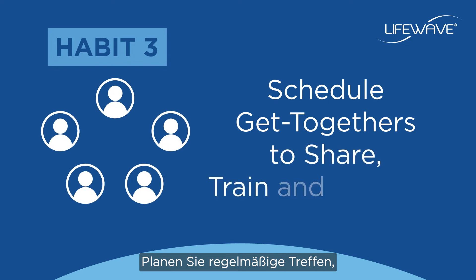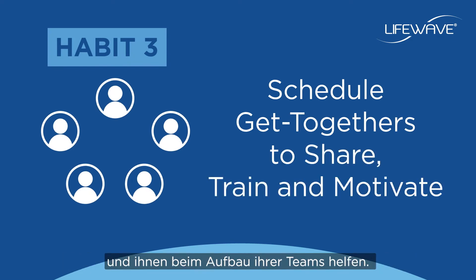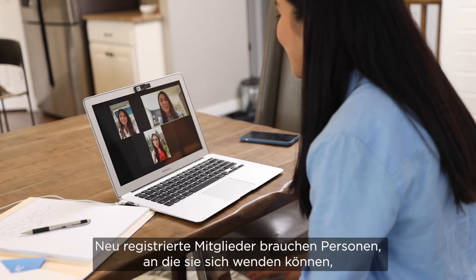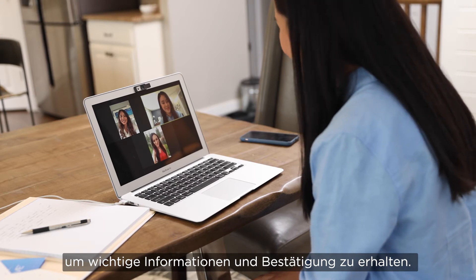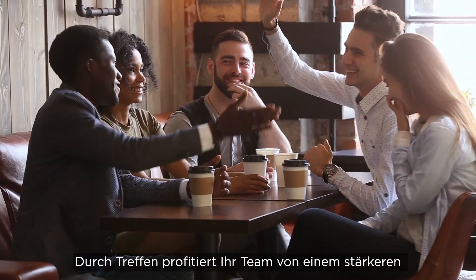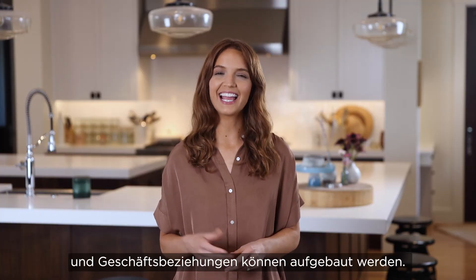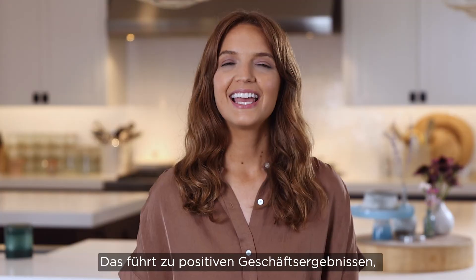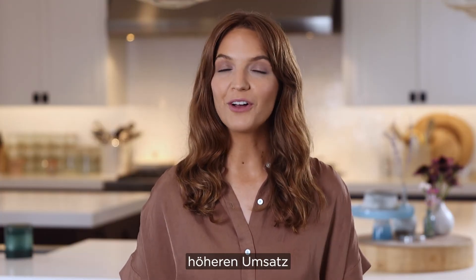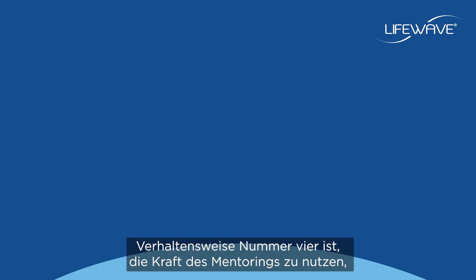Habit number three is to schedule regular get-togethers where you train and motivate your leadership and help them build their teams. New enrollees need a place to bring prospects for critical information and validation. By leveraging opportunities to gather, your team benefits from a strengthened sense of unity and relationship building, which in turn lead to positive business outputs such as increased volume and larger bonuses across your entire team.